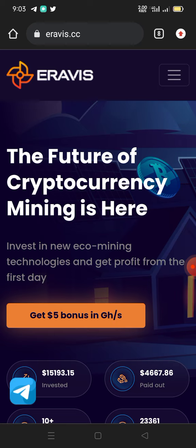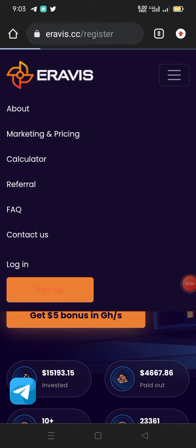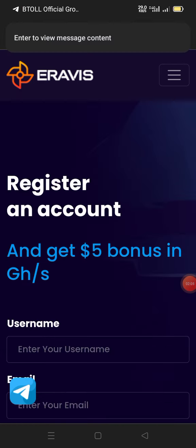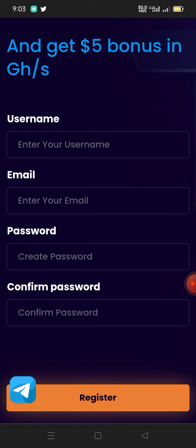Now without further ado, let's jump into it — let's create an account and see how this really works. I'm going to touch on these three bars over here, which will drop down a menu where I will click on Sign Up because there's no account here yet. Click on Sign Up and it will open where you can create your account.